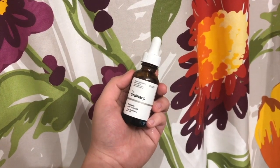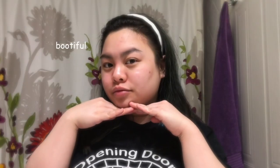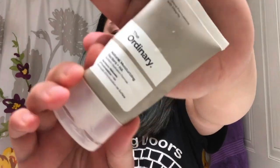Now we're going in with the last serum — this is the mandelic acid from The Ordinary, which is an acid treatment. I drop some of this on the back of my hand and gently tap it on my target areas, basically where I have the most scarring or the darkest pigmentation.